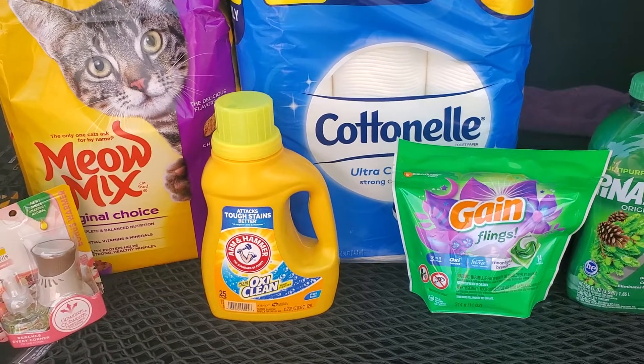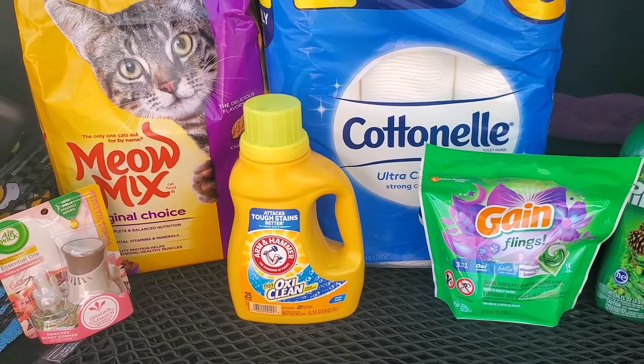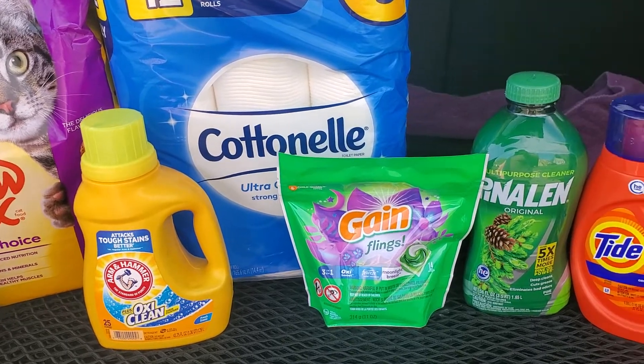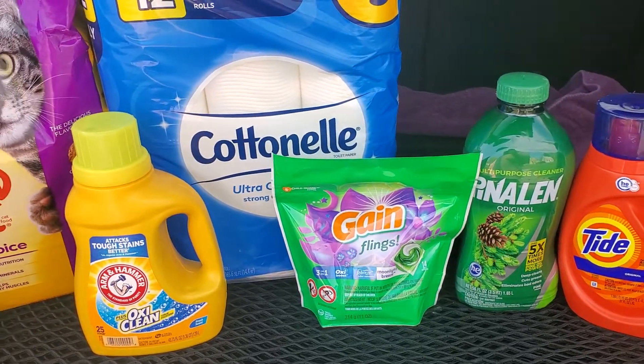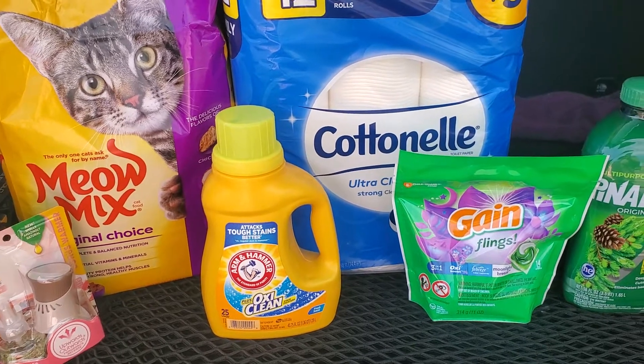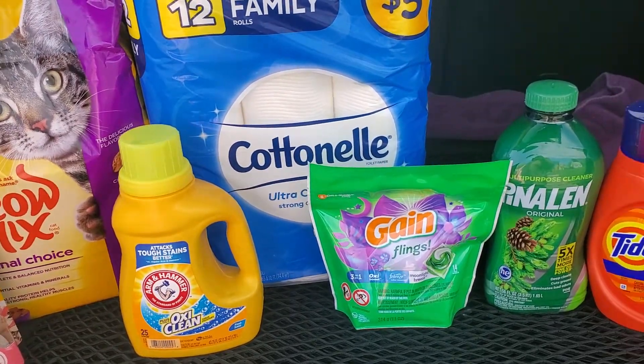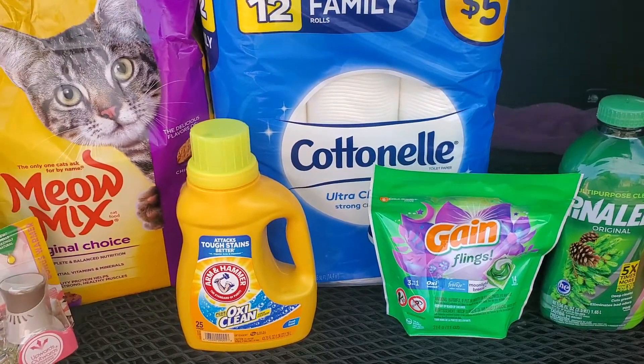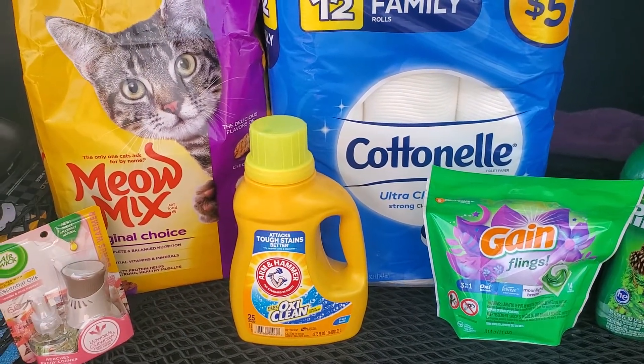I am going to scan my receipt to Fetch to see if I can get any additional savings back. Run to Family Dollar! Let me know what you guys are grabbing this week. I grabbed what I needed after going to three stores, but I hope everybody has a great day. Thank you so much for watching. Please be sure to like, share, comment, and subscribe if you haven't already.